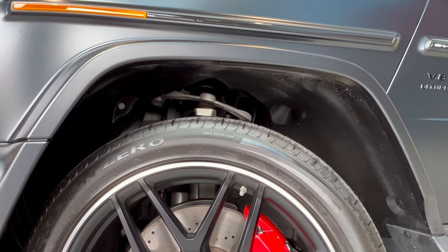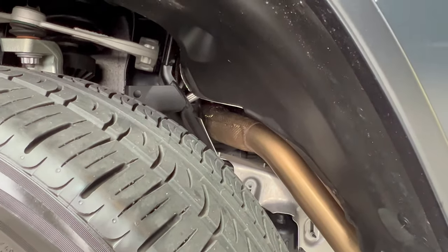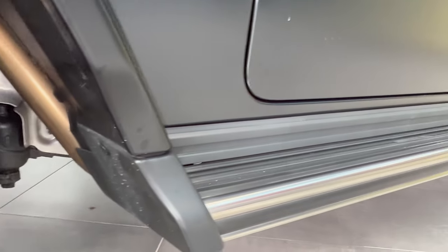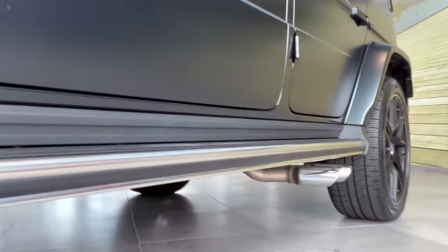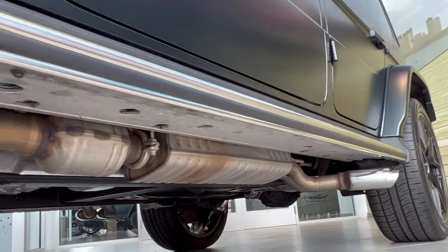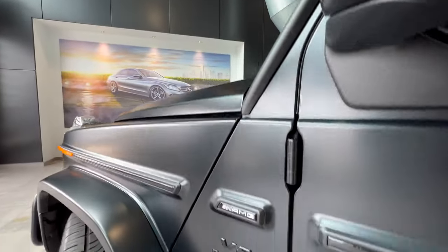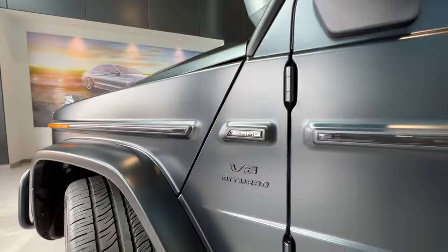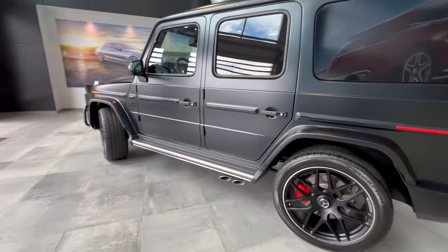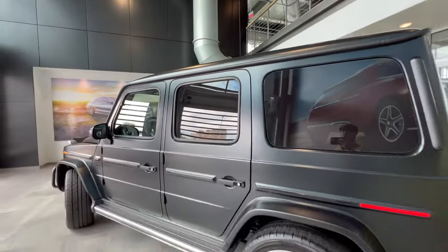Behind the wheels we can see the adaptive suspension. One thing worth noting: if you were standing next to this at a stoplight you'd hear it's louder than a typical Mercedes, because right there is the downpipe — it goes all the way down to a single muffler behind the step bar, then exits to the side. There's a primary catalytic converter and then it exits out to the side, which is why it's so much louder than all the other 4-liter V8 Mercedes vehicles.